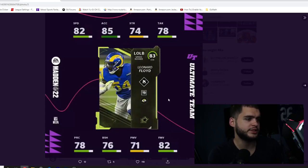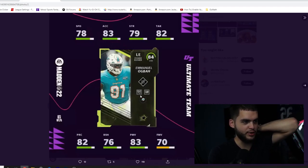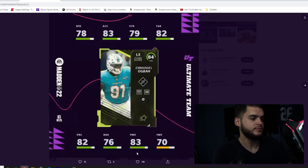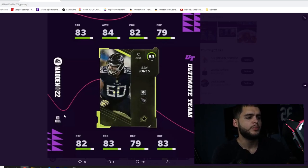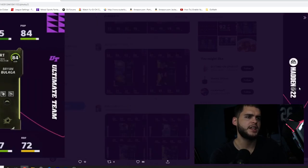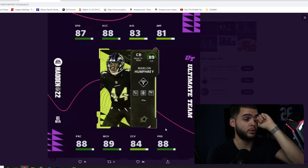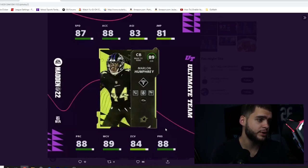Next we have Leonard Floyd for the Bears with 82 finesse move and 82 speed - nothing too crazy. Emmanuel Ogbah gets 78 speed and 83 finesse move with low block shed. Ben Jones is a pretty well-rounded lineman, and Brian Bulaga has decent pass blocking with low run blocking. Then there's Marlon Humphrey, who is probably going to be one of the best cornerbacks in the game. He comes with Acrobat and Deep Route KO, and I believe Short Route KO as well - I really like this card.